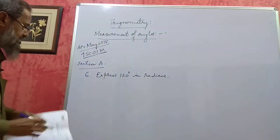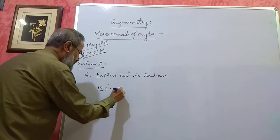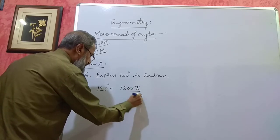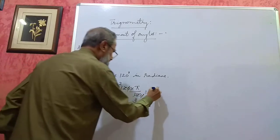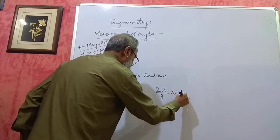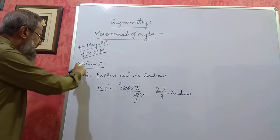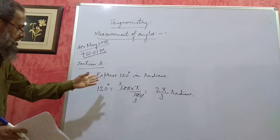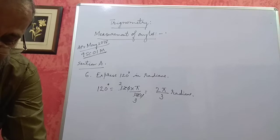So, 120 degrees will be equal to 120 multiplied by π/180. Simplifying: 120/180 reduces to 2/3, giving us 2π/3 radians. If you give this much answer, that is enough. This is conversion of degrees into radians. In Section A, you will normally get one problem like this carrying 2 marks.